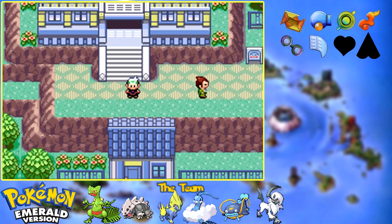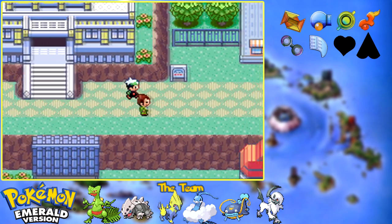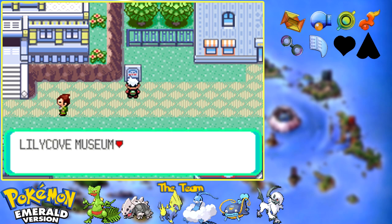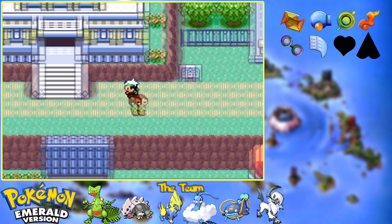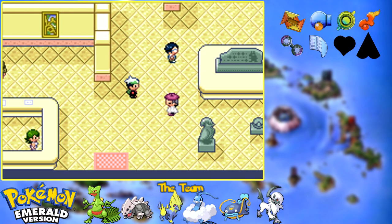This is the equivalent of Johto's Goldenrod, of Kanto's Celadon. It's not quite Lumiose City, but it's pretty big. We got Lilycove Museum over here. Now, this is sort of an important place, at least for some things that will be going on later.